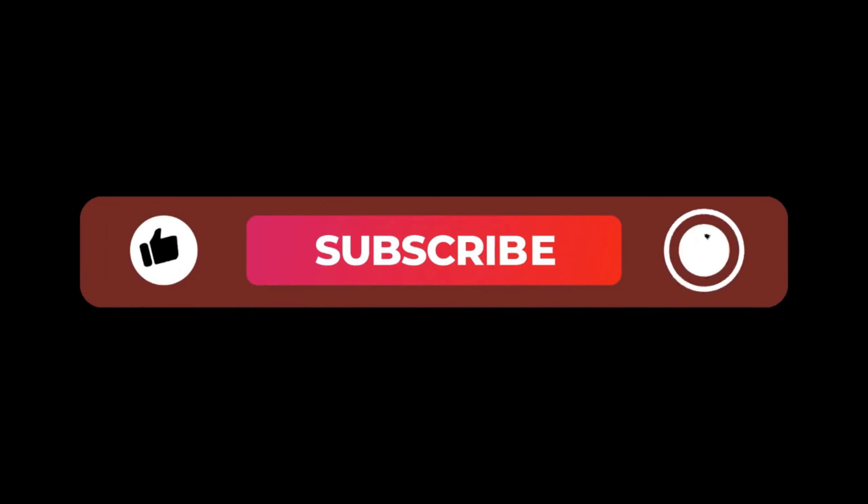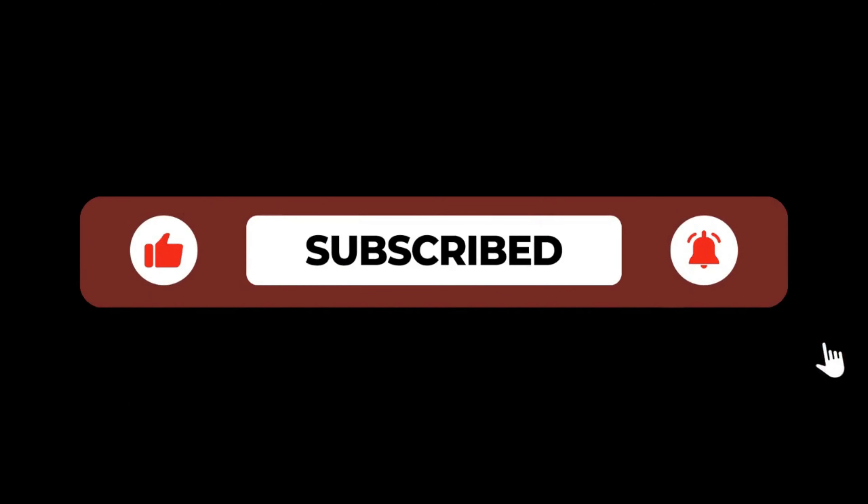Before we begin, don't forget to hit that subscribe button and turn on notifications so you never miss out on our latest videos. All right, let's get started.